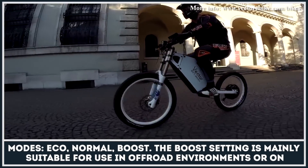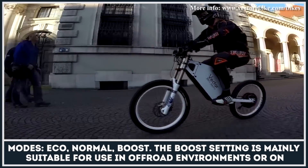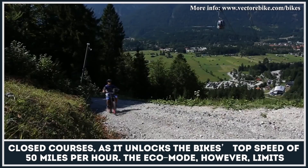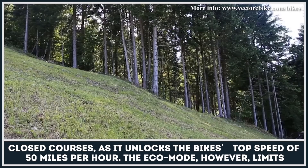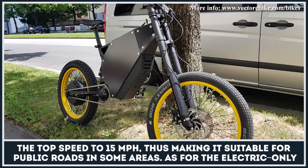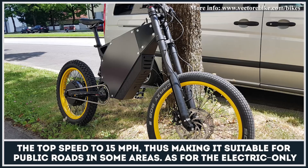The Boost setting is mainly suitable for use in off-road environments or on closed courses, as it unlocks the bike's top speed of 50mph. The Eco mode, however, limits the top speed to 50mph, thus making it suitable for public roads in some areas.